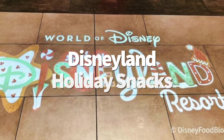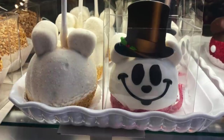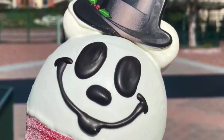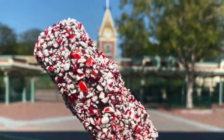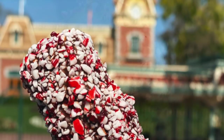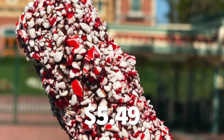Let's talk about Disneyland holiday snacks. Over on the West Coast, we found two new holiday treats. The Snowman Mickey Apple Pie Apple has returned this year — it's a Granny Smith apple dipped in caramel and white chocolate with a white chocolate top hat, marshmallow ears, and a red gummy candy scarf for $11.99. And the peppermint marshmallow wand has returned as well — marshmallows on a stick coated in caramel and dipped in chocolate and rolled in crushed candy canes. The crunchy peppermint texture works really well with the gooey inside of the marshmallow. Simple and delicious for $5.49.